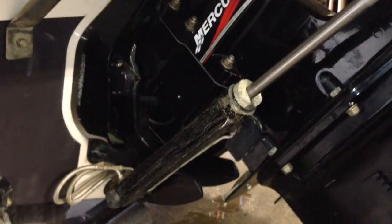Extended trim tabs. MerCruiser Alpha 1, recently serviced — checked out, everything is good. Bellows recently replaced.